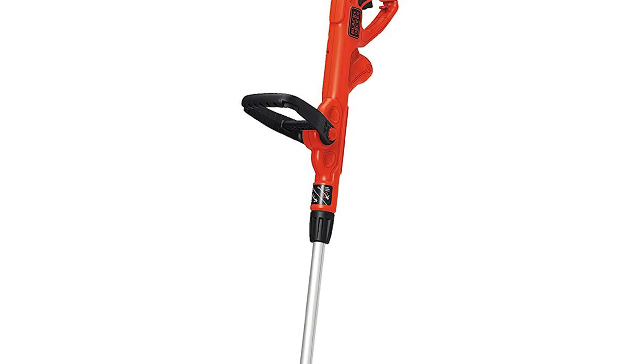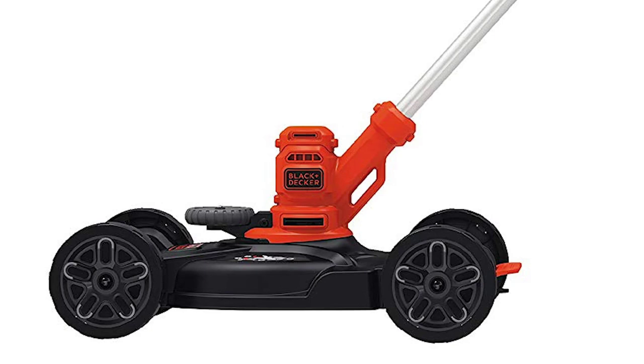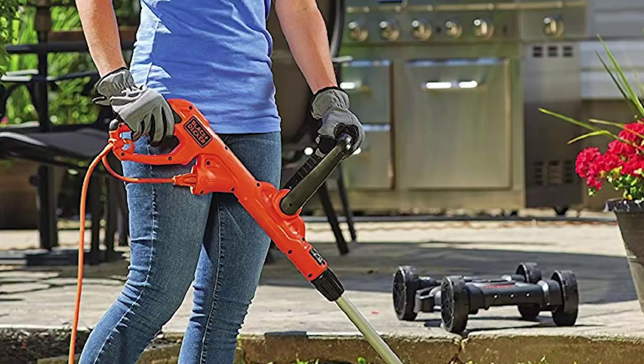There is an automatic feed spool or AFS that helps you work continuously without the headache of having to stop just to adjust the spool. The AFS also ensures a bump-free experience, while the cord retention system eliminates accidental cord disconnection. You can fold the handle and place it in between other garden tools or underneath a workbench.